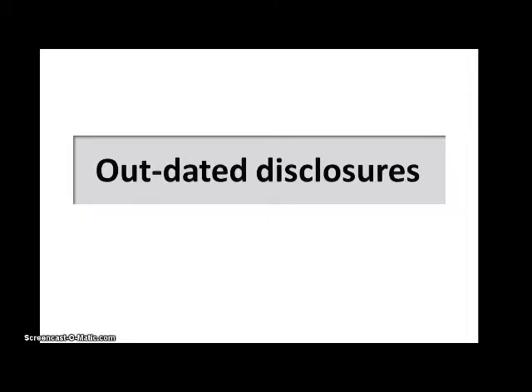The first category is outdated disclosures. The item numbers within the disclosure document are designed to disclose what is occurring now. As the industry changes and new technologies are introduced, how we do business also changes. These changes need to be embodied in the item number disclosures. For example, historically, businesses were listed in the yellow page directories. Today, the cost of yellow page listing and ads may not make sense.